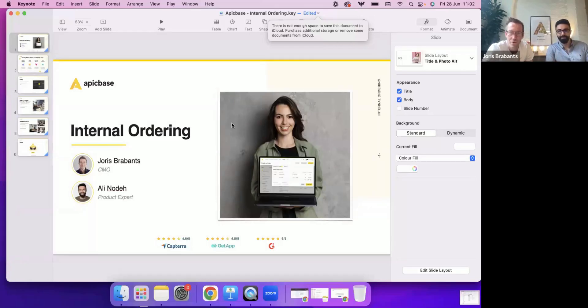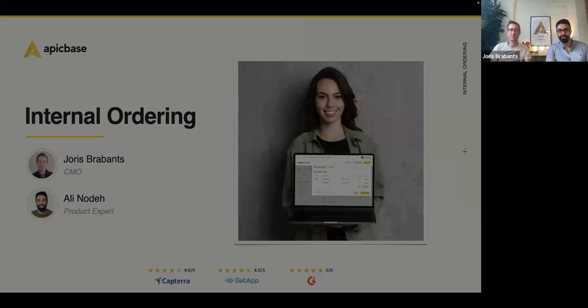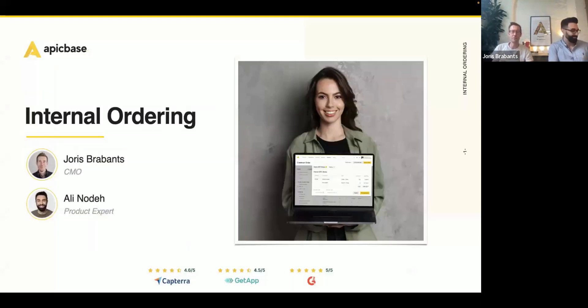The recording just started. For everybody that is not able to make it today, we'll make sure that everybody gets the recording somewhere early next week. I'll quickly do the introduction again, because I think the audio wasn't working properly when we started. We're going to wait a couple more minutes before we actually dive into the presentation and the demo, just to make sure that everybody has plenty of time to join the webinar.